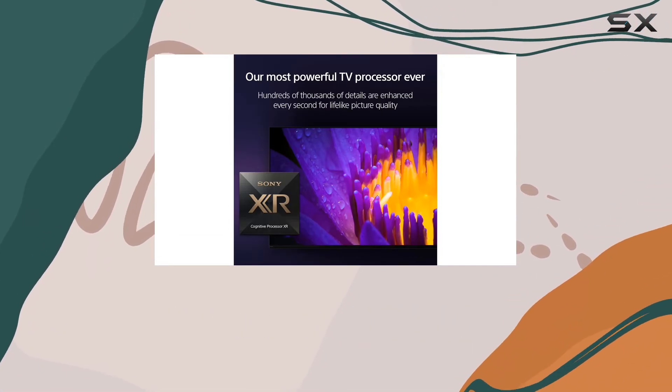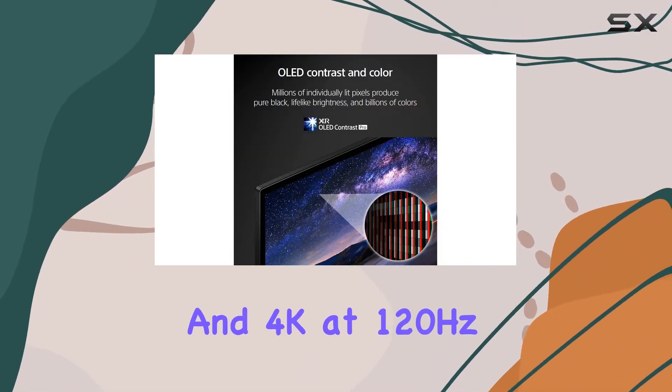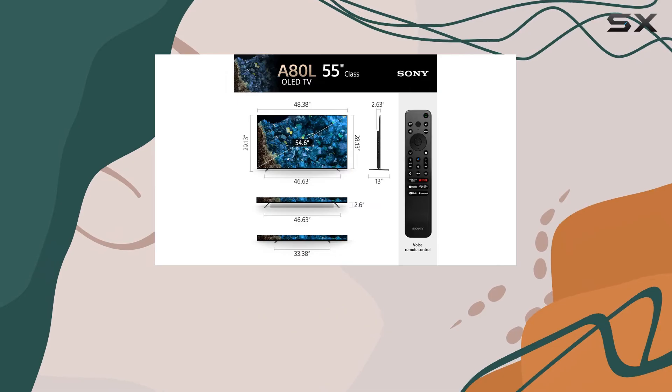Additionally, while the TV supports great gaming features, it cannot run Dolby Vision and 4K at 120Hz simultaneously, which could be a deal-breaker for serious gamers who want the full suite of advanced features.